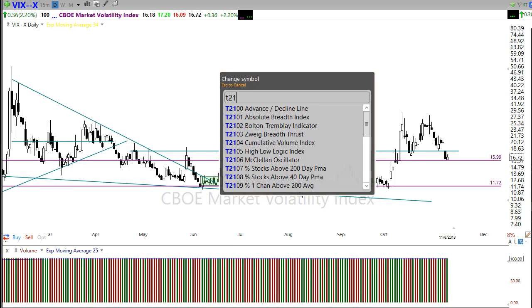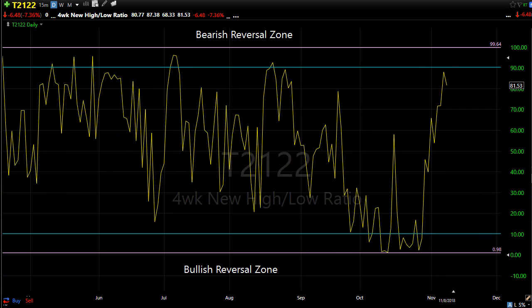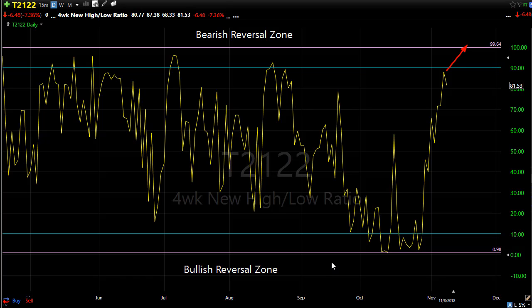The T21/22 four-week new high-new low ratio shows we've traveled a tremendous amount — rallying from extremely oversold to a short-term overbought condition. We're right up in that bearish reversal zone. Can we go higher? Yes, absolutely, but we're running out of room to the upside. Consider that when thinking about long trades or holding long trades through the weekend. We may be reaching that point where a little rest or pullback is almost inevitable, and we've also opened up a big door to potentially a downside move.